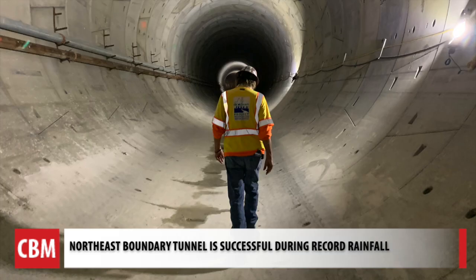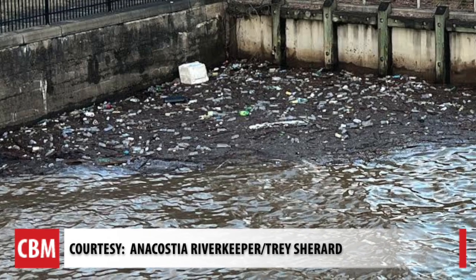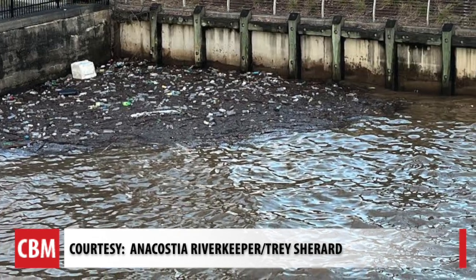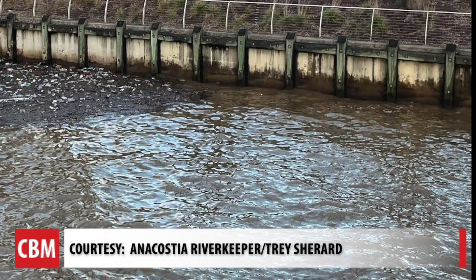We asked the Anacostia Riverkeeper if he's noticing a difference with the tunnel online. It is improving sewage conditions and lessening the amount of sewage that gets into the river, which reduces the impact of bacteria and other microbes that can make people sick. Trey Sherrod took pictures a day after the storm. The amount of debris and trash on the river would have been much higher before the tunnel system came into place — previous to the tunnel, we would have seen trash and debris clear across the river.